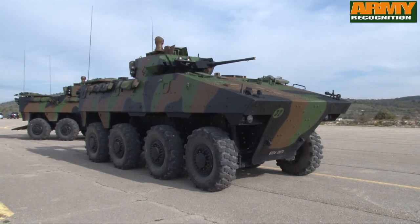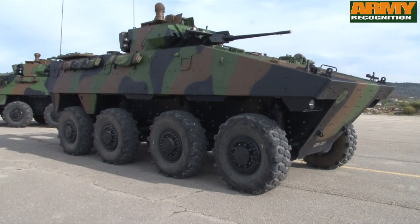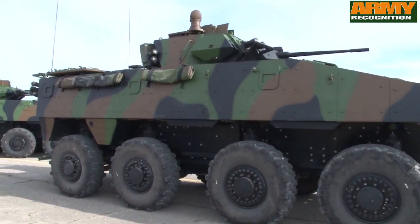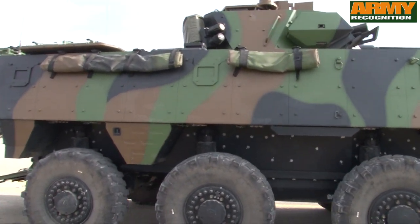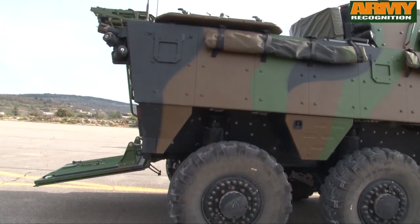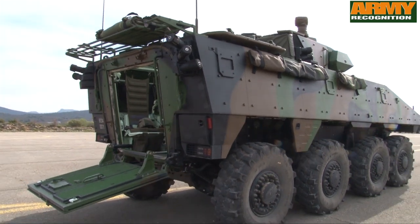The VBCI is a new generation of 8x8 armoured infantry fighting vehicle designed and manufactured by the French company Nexter Systems and Renault Trucks Defence. The VBCI is now the backbone of the French Army mechanised units and has replaced the AMX-10P armoured vehicle, which has been in service with the French Army since 1973.